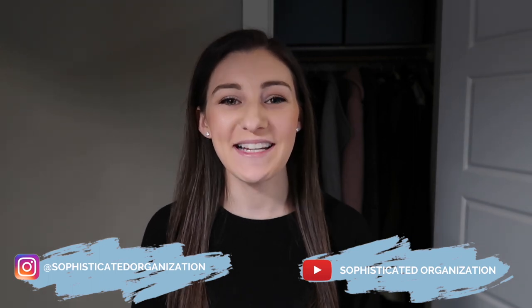Hey everyone, my name is Sophie from Sophisticated Organization. Welcome back to my channel, or welcome if you're new here. In today's video we're going to be talking about weeks 10 through 11 of the Sophisticated Declutter. If you're new, make sure to check the cards above for the full playlist so you can start from the beginning.